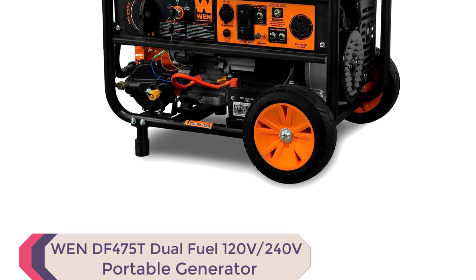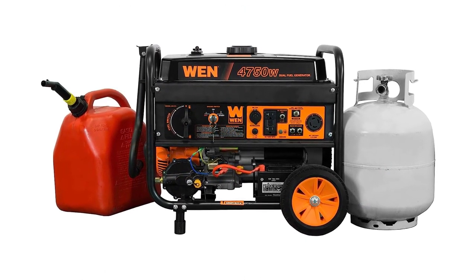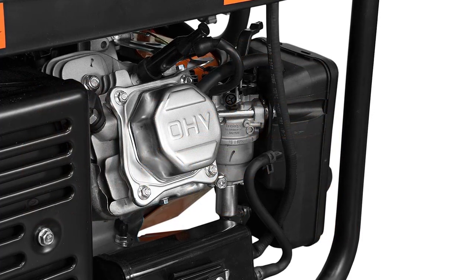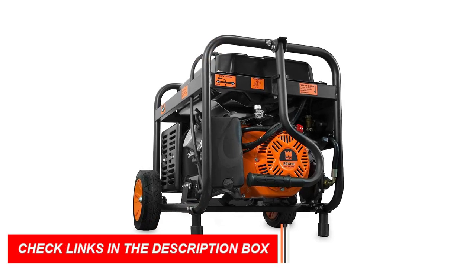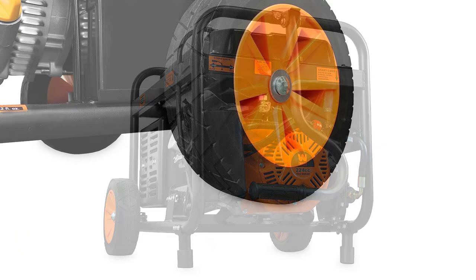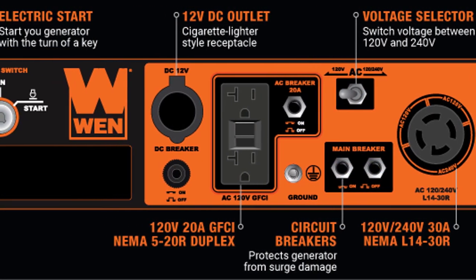Number 5: WEN DF-475T Dual Fuel 120V-240V Portable Generator. The WEN DF-475T is a top contender for the best dual fuel generator in 2023. Its switchable fuel sources, high-voltage output, and electric start offer versatility for powering your home and emergency backups. With 4,750 surge watts and 3,800 running watts, it provides ample power, and its 4-gallon tank provides up to 11 hours of half-load run time. The WEN DF-475T also includes GFCI outlets, a NEMA twist lock, a 12V DC plug, and a 2-year warranty.